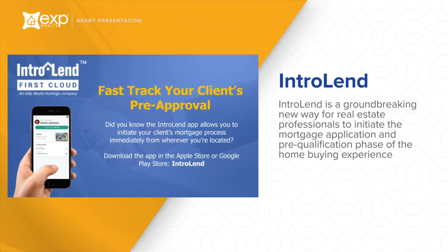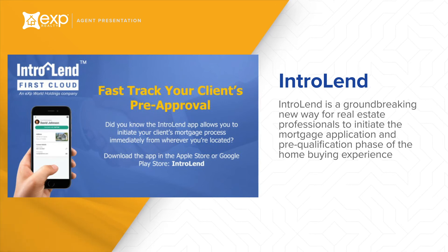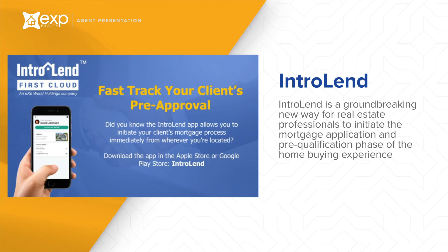Intro Lend is a groundbreaking new way for real estate professionals to initiate the mortgage application and pre-qualification phase of the home buying experience. The platform allows agents to gain back control of the transaction, provide their customers with a competitive mortgage, and at the same time enjoy a RESPA compliant quarterly earnings dividend through their ownership interest in Intro Lend.